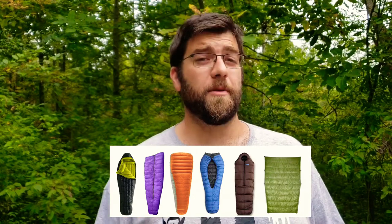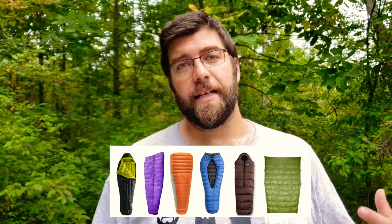I'm going to start with sleeping bags. The first thing you want to think about is the shape of your sleeping bag, and we have three basic styles of sleeping bag. You've got a mummy bag, which is by far the most popular. We also have rectangular bags and quilts.